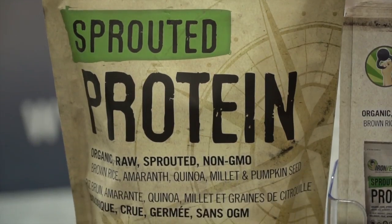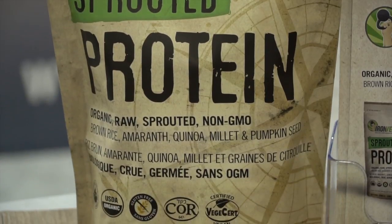We already have another product called Iron Vegan Sprouted Protein, which is really meant to be used by everyone, including of course and certainly the vegan athlete.